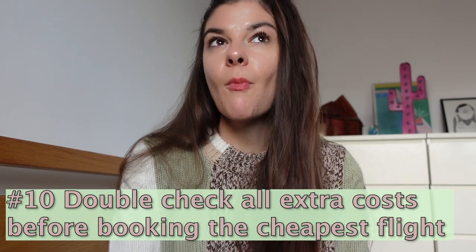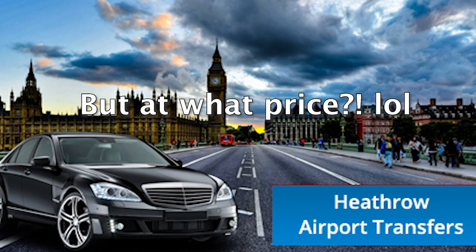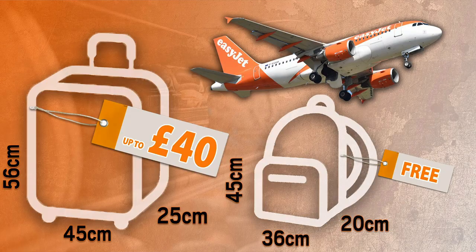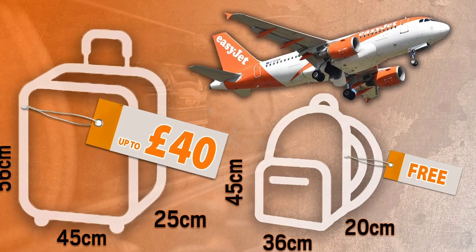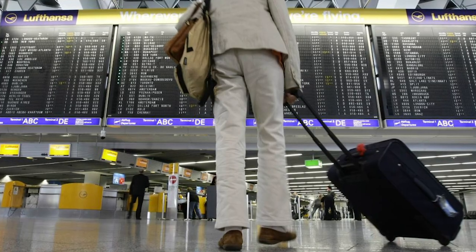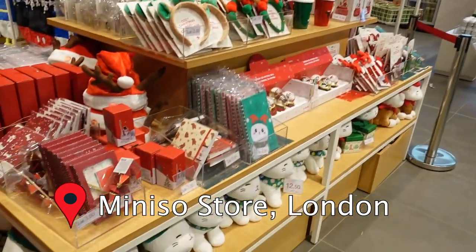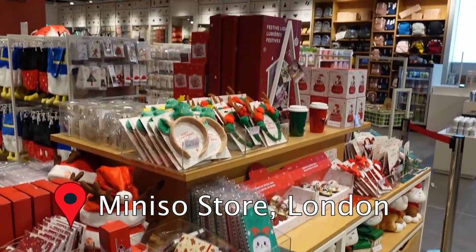Never book the cheapest flight before actually checking all the details. For example, if your flight is very early in the morning you might need a cab to the airport, or you'd have to take the first bus at like 4 a.m. — you don't want to do that to yourself. Also, here in Europe at least, low-cost airlines don't include carry-on luggage in the price, so you pay extra, and many times British Airways or other carriers might end up being cheaper than the super low-cost ones.